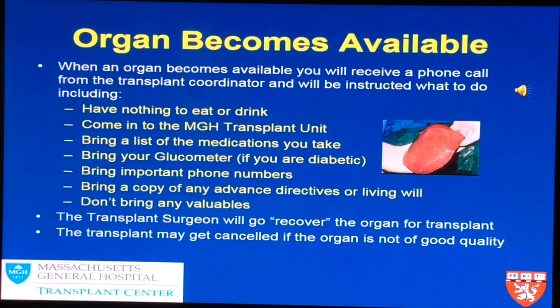This is a picture of a real liver. We're going to tell you not to eat or drink anything. Come directly to the transplant unit, which is on Blake 6. Bring a list of your medications because we want to make sure we have an accurate list. It's important to bring your glucometer if you have diabetes, so that your blood testing is accurately documented.